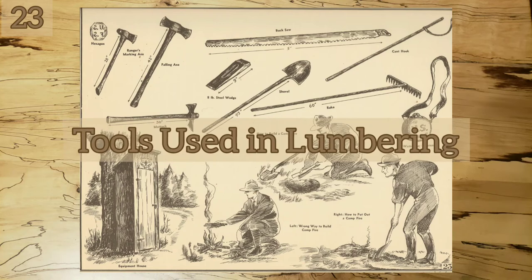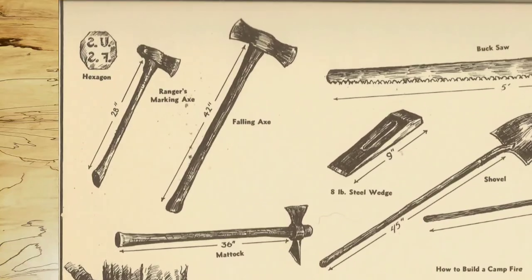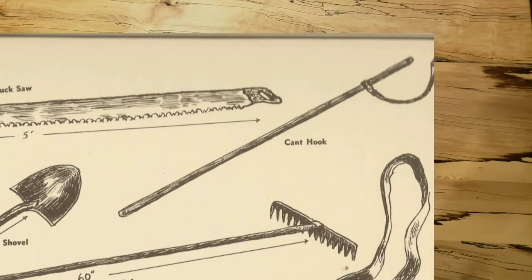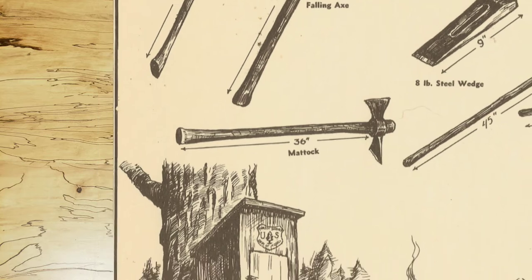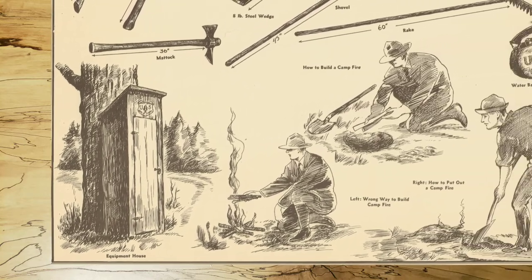Tools Used in Lumbering. This page shows various tools used in lumbering. The ranger's marking axe is used to mark trees for felling and mark the logs after they have been cut, measured, and checked. The steel wedge is used in felling trees to prevent the tree from binding the saw and to start the tree to fall. The cant hook is used to turn logs and differs only from the PV in that it has no sharp steel point on the handle. The mattock is used in firefighting to remove vines, cut brush, and remove forest litter including semi-decayed leaves, small branches, and twigs. The equipment house shown is quite standard in heavily forested areas, with sufficient tools and emergency rations stored to outfit a small crew of men in fighting a small fire.